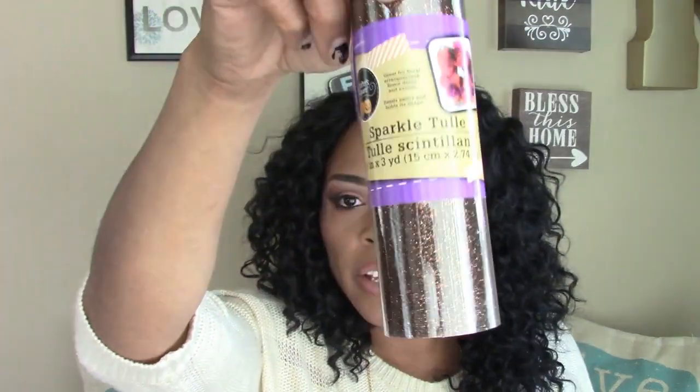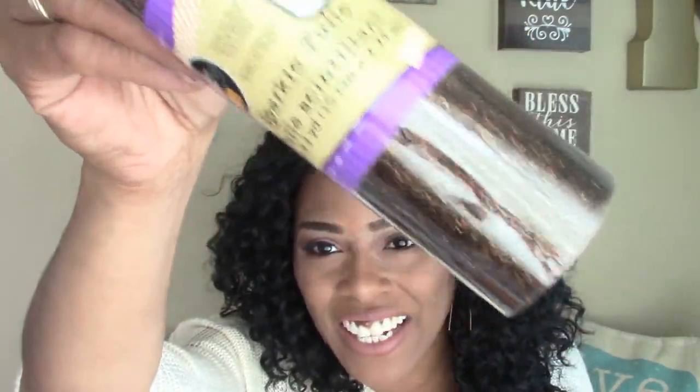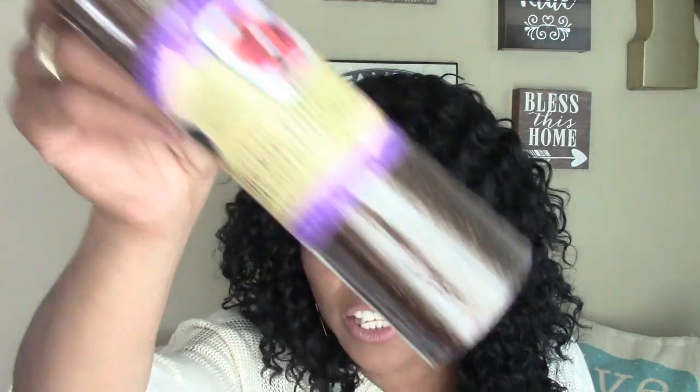I'm so excited about these! I picked up two rolls of sparkle tulle — you know what I'm trying to say. It's a bronzy light color, so pretty with all that sparkle in it. This was in the Halloween section — I know for sure there was an orange sparkly one. I grabbed two rolls of that.